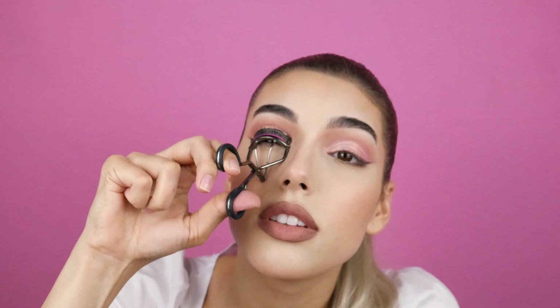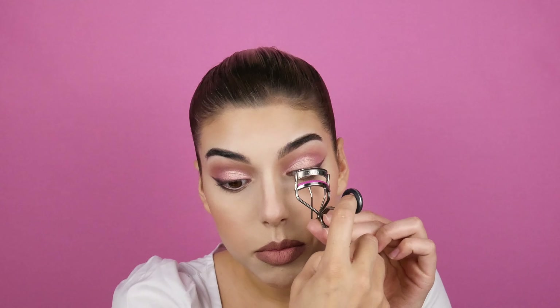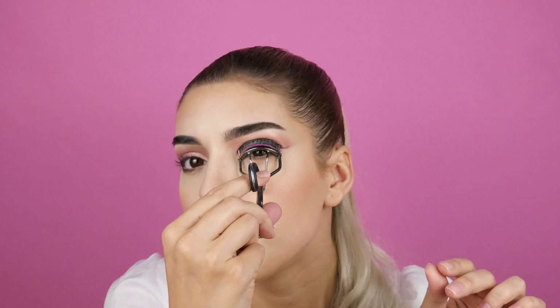I'm always scared to do this, but you want to really nicely curl your eyelashes so that you can apply perfect mascara. Now I'm applying They Are Real by Benefit Cosmetics, and I apply a little bit on the bottom lashes too — but just a little bit.